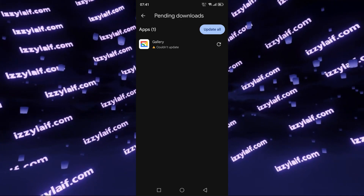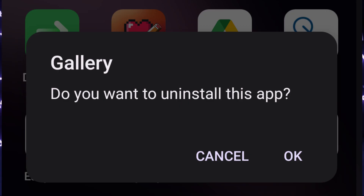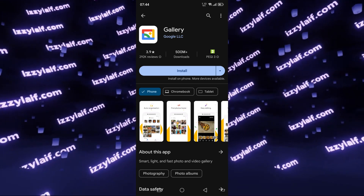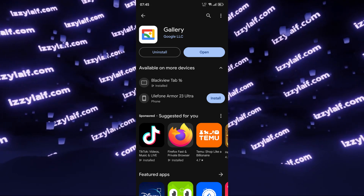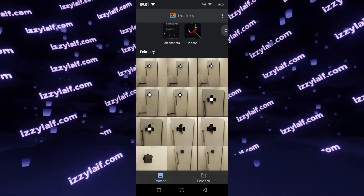The fix is very simple. All you need to do is uninstall Google Gallery, then go back to the Play Store and install it again. This way you will get the latest version of Google Gallery, and don't worry, you will not lose any of your pictures.